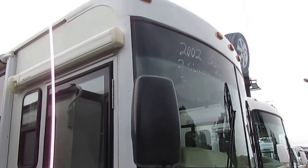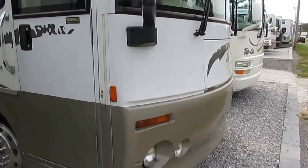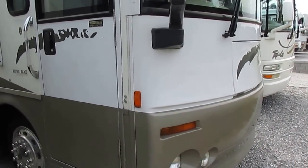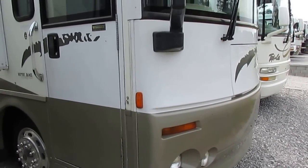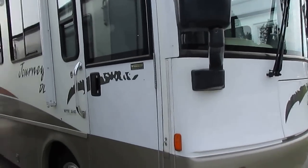Two slide outs, 36 feet long. It's only got 50,000 miles, built on a Freightliner chassis. It's got the 330 horsepower Caterpillar turbo diesel — plenty of power for climbing out on today's mountains and interstates.